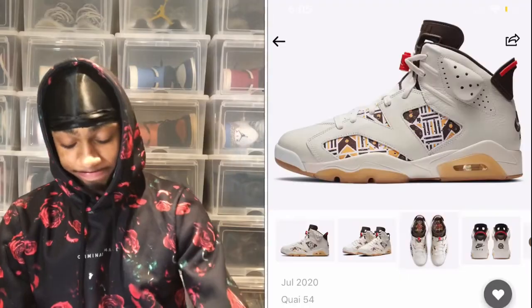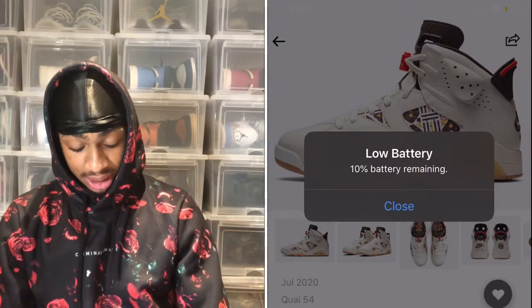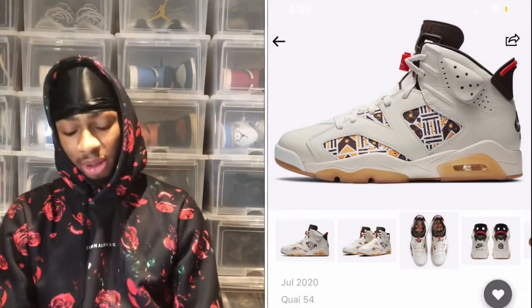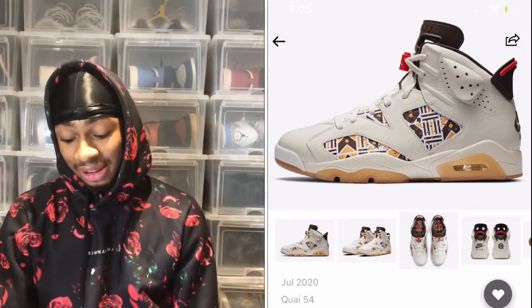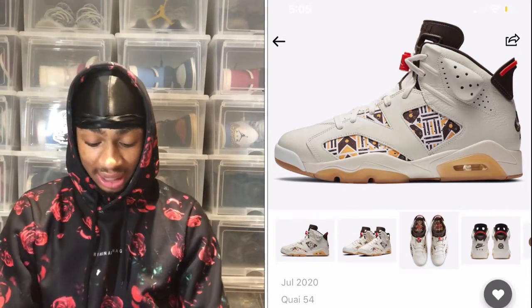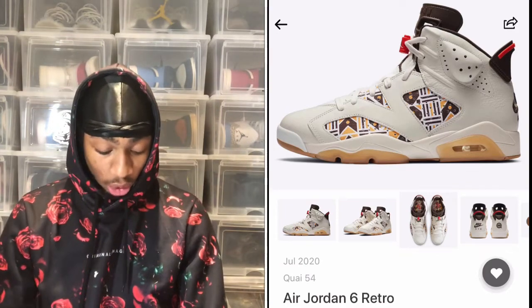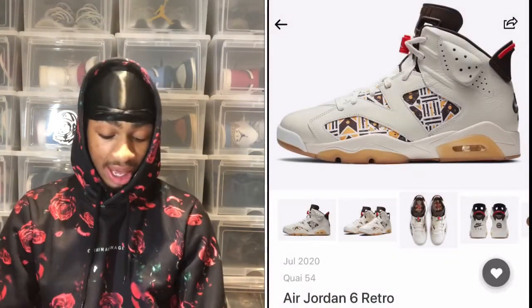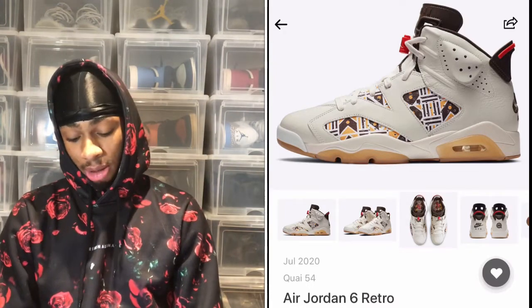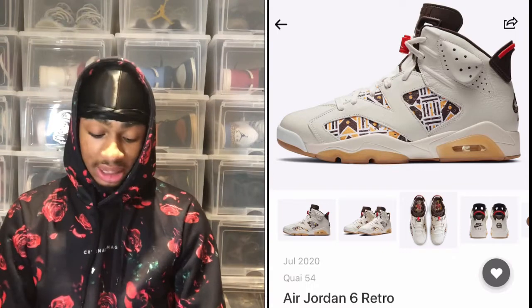Next is the Jordan 6 Qui 54. It's a good-looking shoe — the quality looks very nice. There's no release date confirmed yet and no price point listed, which is a little weird, but I still wanted to show you guys because it is a very premium quality shoe. It has the Jordan logo on one side and what I'm guessing is the Qui 54 logo on the other. I probably wouldn't cop it personally, but I could see some resale value in this one, so don't sleep on it.